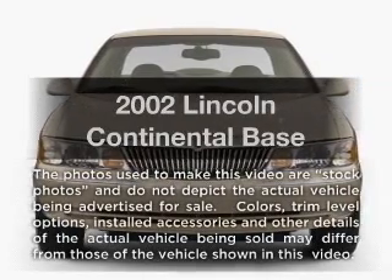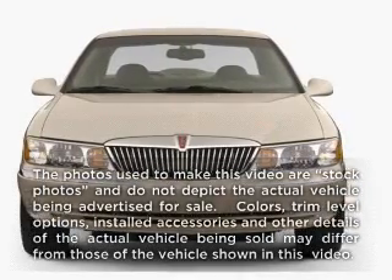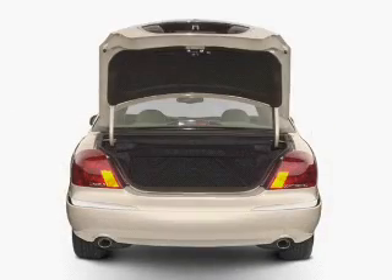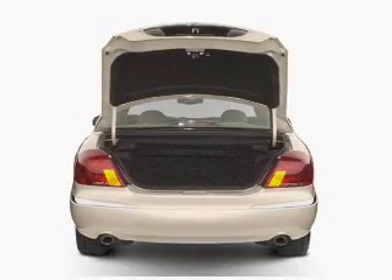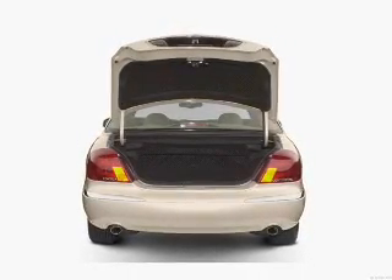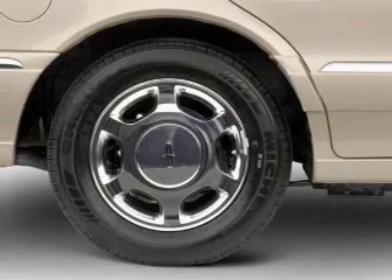Presenting the 2002 Lincoln Continental — this is the set of wheels you've been looking for, with a powerful 8-cylinder engine driven by an automatic transmission. Stand out from the crowd with premium wheels, brake safely with the anti-lock braking system, and memory settings are one of many features.